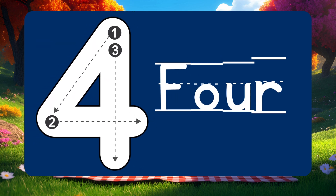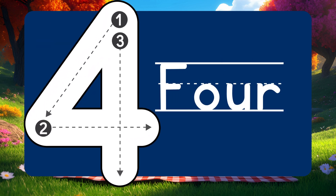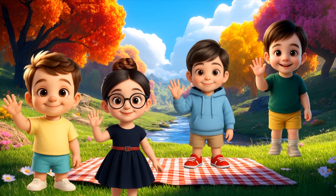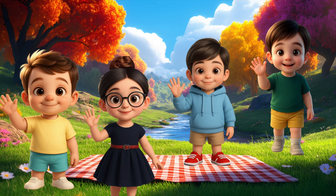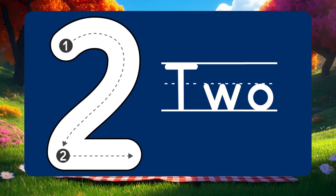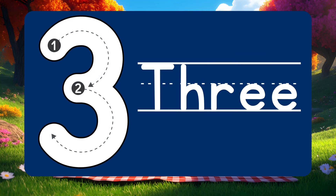Look who's here! Number 4. It's our 4 best friends: Aaron, Sam, Vick, and me, Adam! 1, 2, 3, 4!